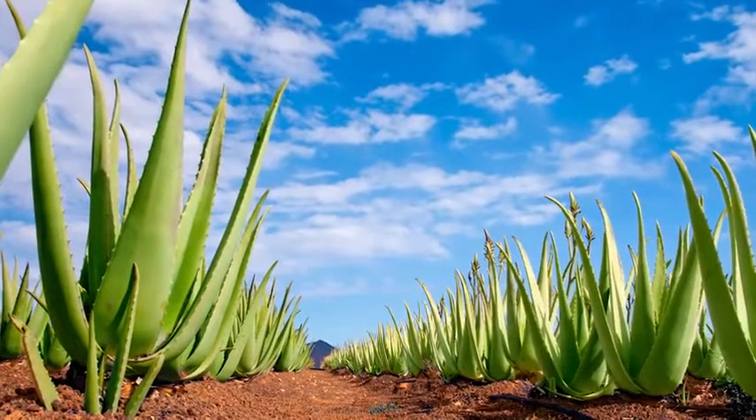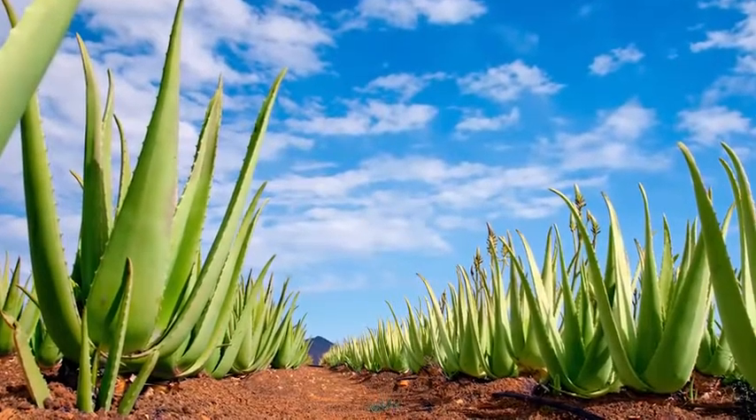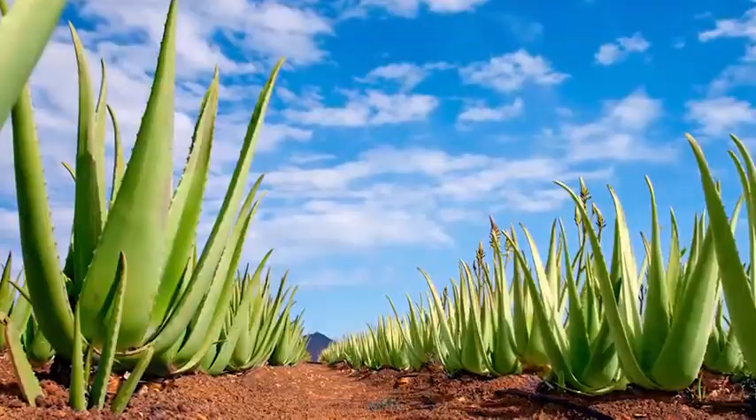Aloe Vera, or Aloe Barbadensis miller, is one of around 300 species of Aloe worldwide. Although it looks like a cactus, it's actually a succulent and part of the lily family, related to onions, garlic, and asparagus. About four species of Aloe are known to be nutritionally valuable to humans and animals, but Aloe Vera is by far the most powerful.